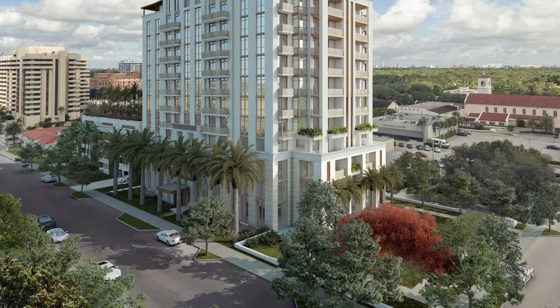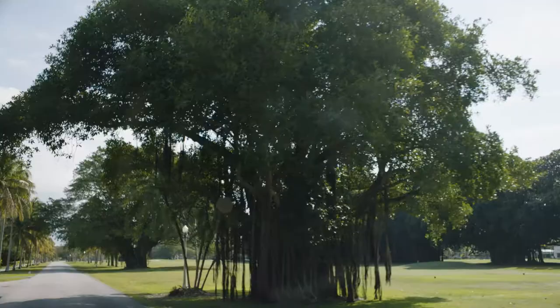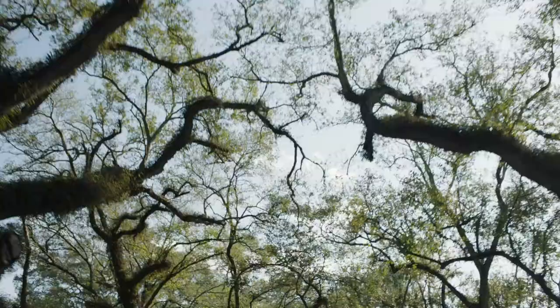One of the most special features of this project is that we pushed it towards the west a bit in order to produce a public park, and this park is approximately 9,000 square feet and it's going to be a benefit for the entire neighborhood.